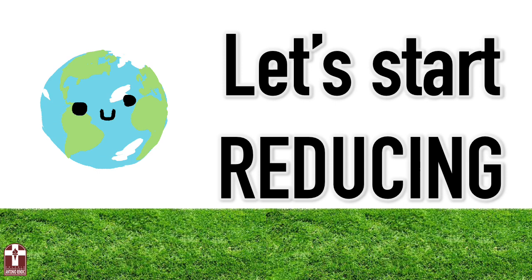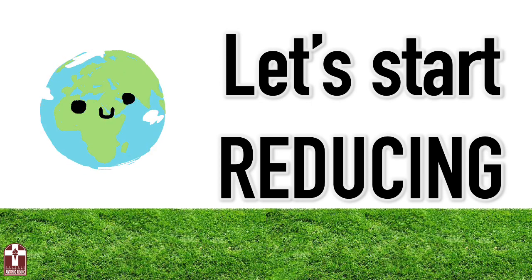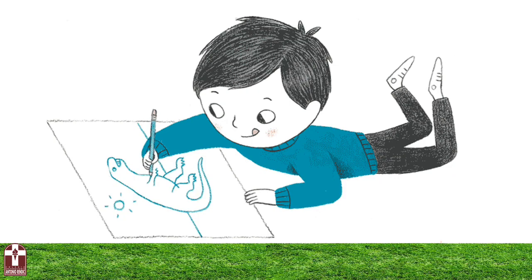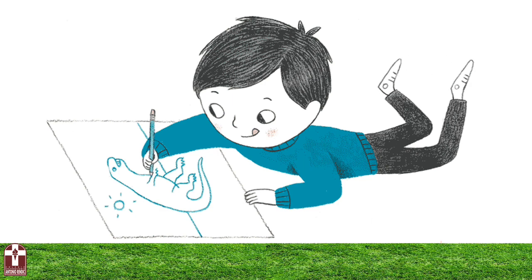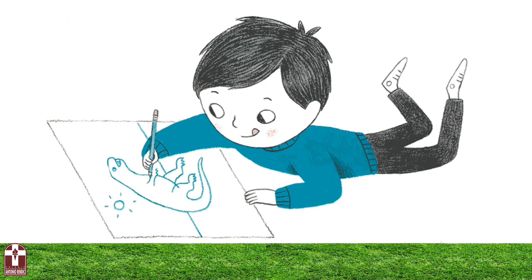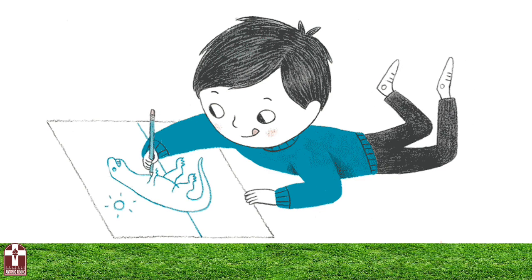And now it is our turn to start reducing. Today we will start practicing at home some of the actions we have learned to reduce. For that, you will have to create some signs to put around your house to remember some important things to do to reduce. Let me show you some examples.